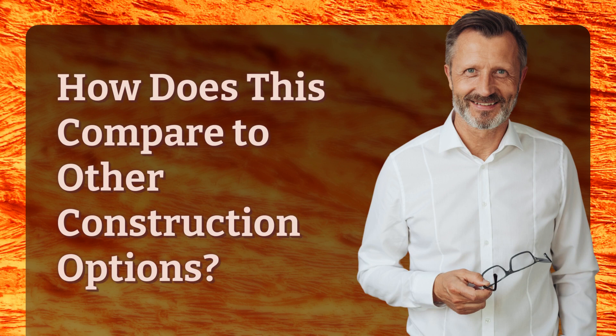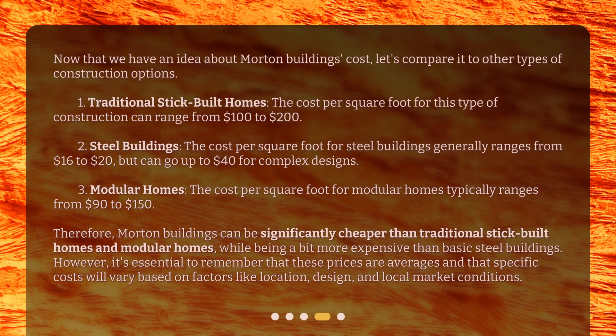How does this compare to other construction options? Now that we have an idea about Morton buildings' cost, let's compare it to other types of construction options. First, traditional stick-built homes: the cost per square foot for this type of construction can range from $100 to $200. Second, steel buildings: the cost per square foot generally ranges from $16 to $20, but can go up to $40 for complex designs.